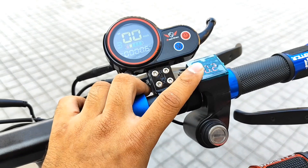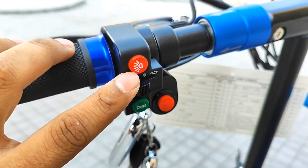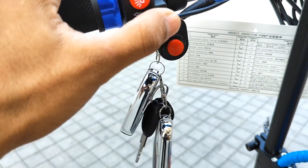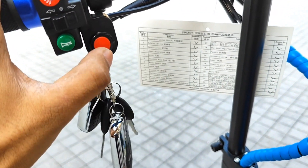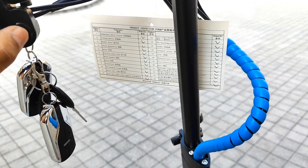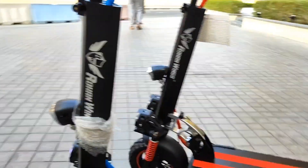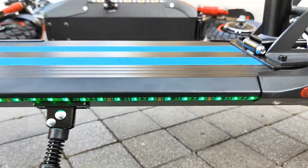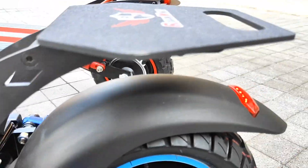This is the voltage meter display and the odometer. Here is the signal light button — left and right — and the horn. These are the two headlight buttons. One switch is included together with one LED light and brake light indicator.